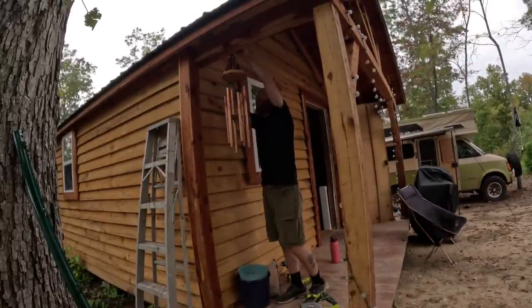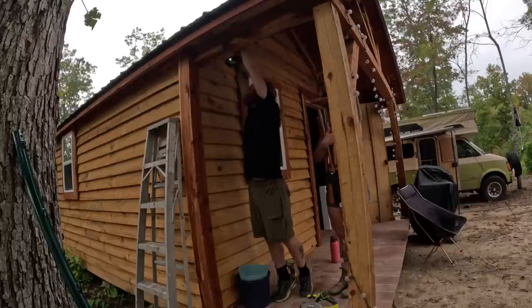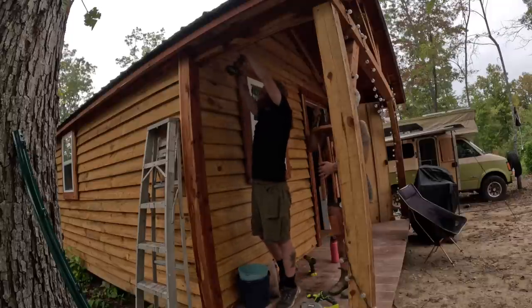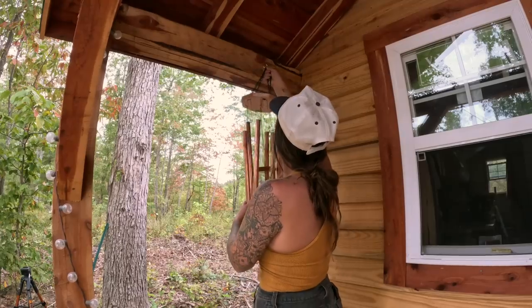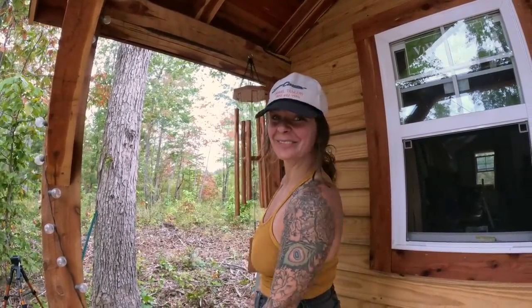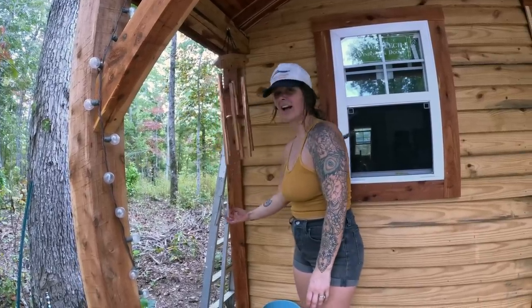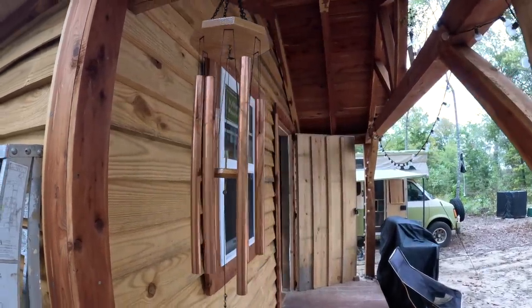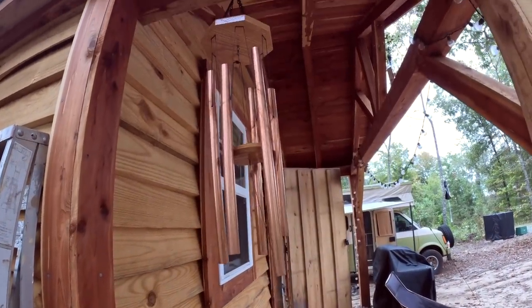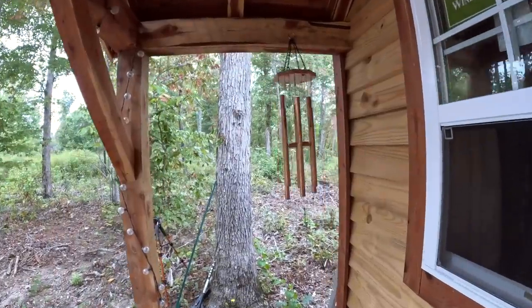We found a good spot and hung the wind chime, drilling at an angle so it won't unclip from the wind. It sounds so nice. I'm going to love hearing that in the morning. Thank you Jerry and Lisa — cheers, friends. We love it.